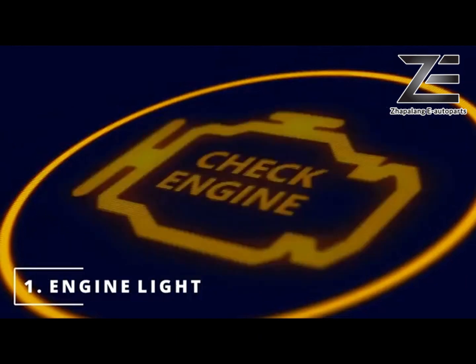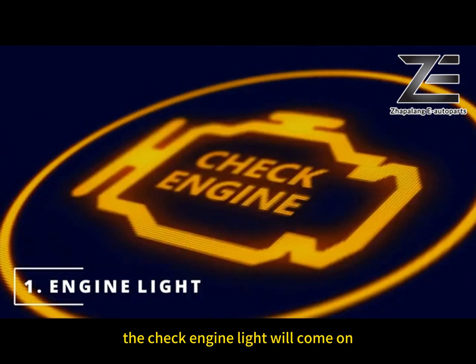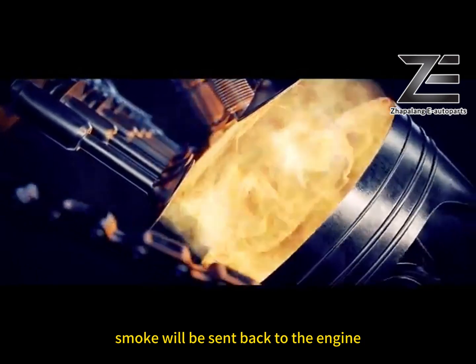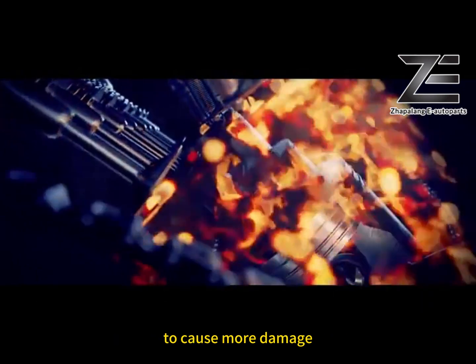If the oxygen sensor is dirty, the check engine light will come on. Note: when the catalytic converter is blocked, smoke will be sent back to the engine to cause more damage.